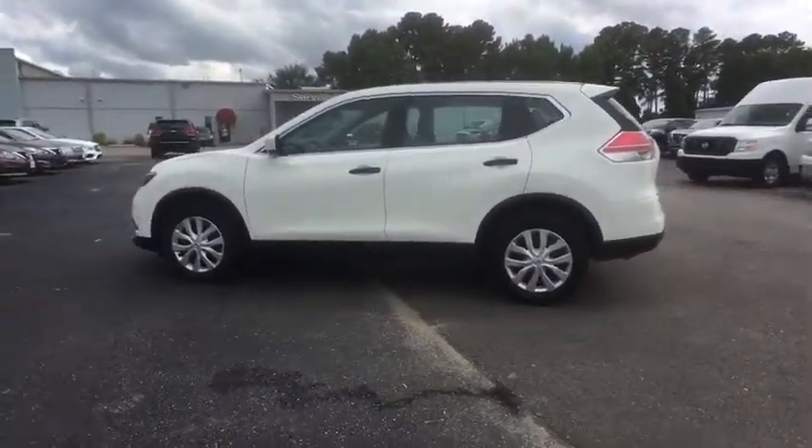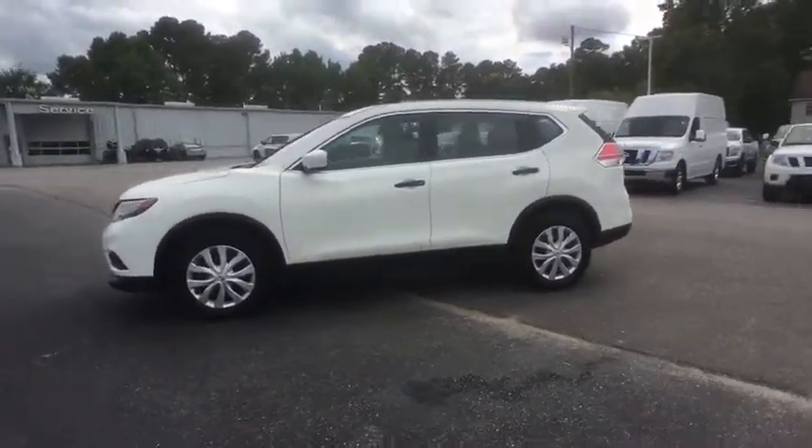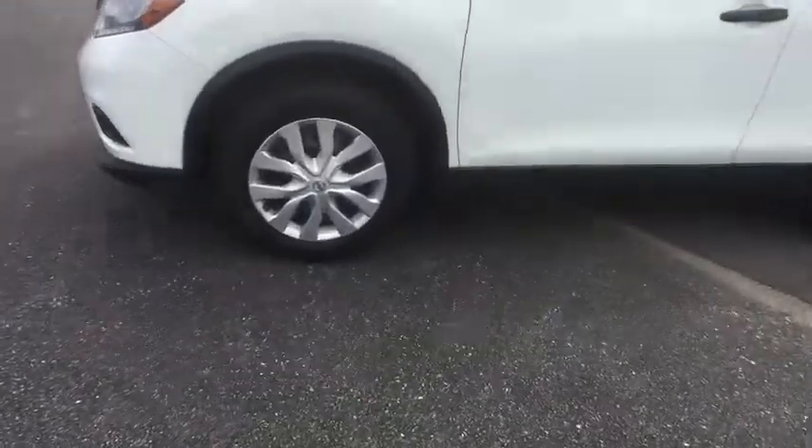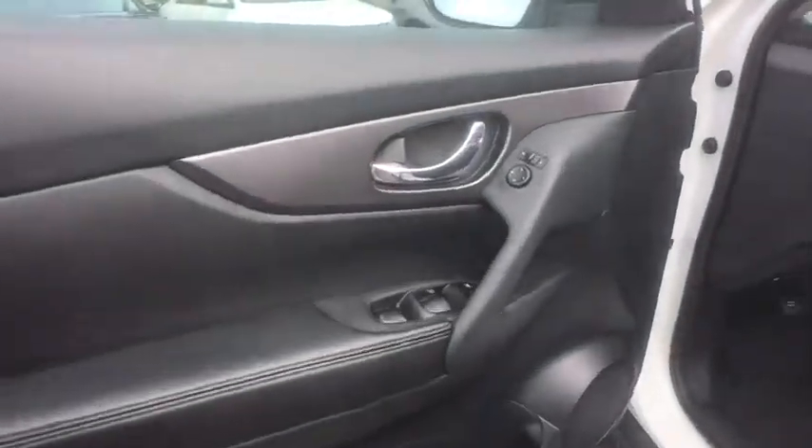This vehicle has less than 45,000 miles. This vehicle is Carfax certified one owner and qualifies for Carfax buyback guarantee. Your new ride is just a phone call away.